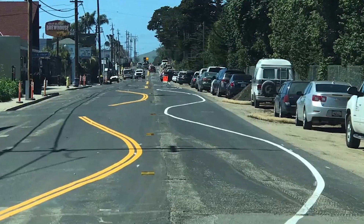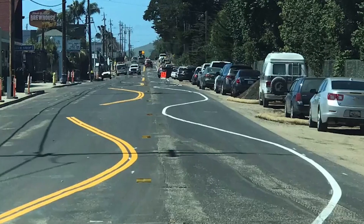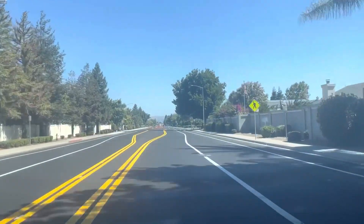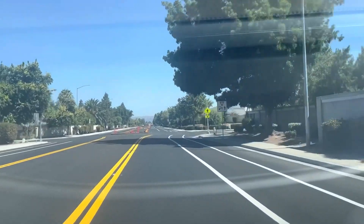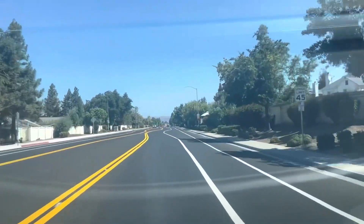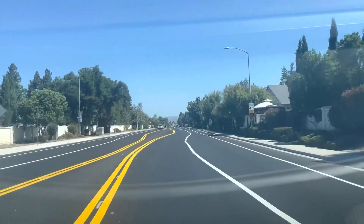When images of the drunk lane lines in Hollister, California were uploaded online, some commenters suggested that it would be a good place to test Tesla's FSD beta software. Needless to say, this is precisely what happened, with one FSD beta tester posting a video of the sophisticated driver assist system traversing the crooked lines on the r/TeslaMotors forum.